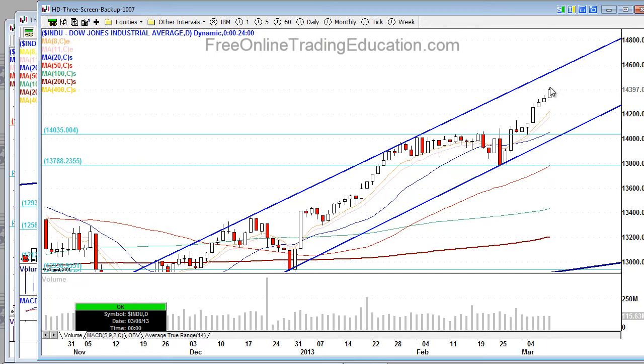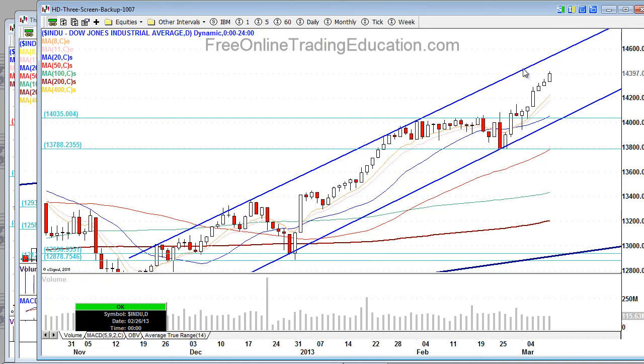The 14,400 area could be a resistance point. If it does hold, that will mean we did not hit this upper trend line, which we should have hit, and that will be a rolling over effect if we do start to pull back.